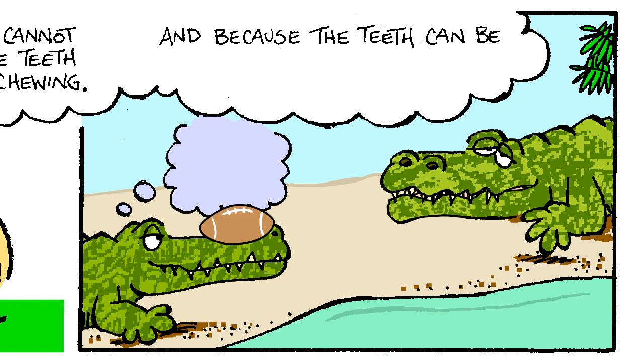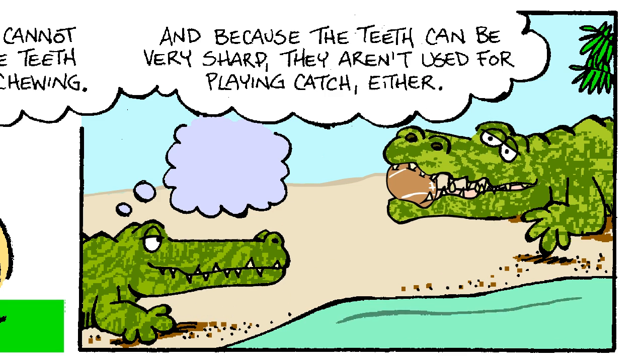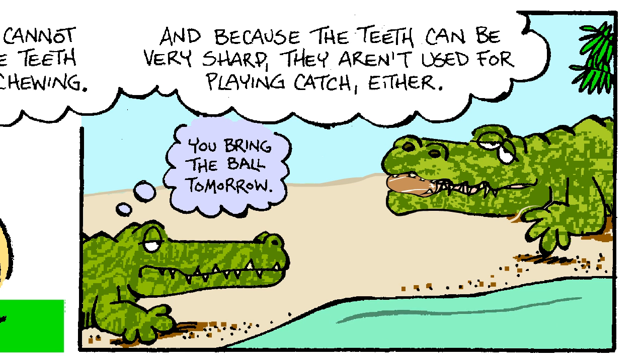And because the teeth can be very sharp, they aren't used for playing catch either. You bring the ball tomorrow.